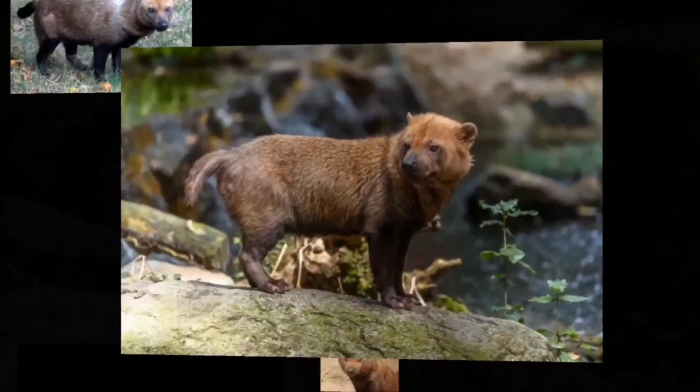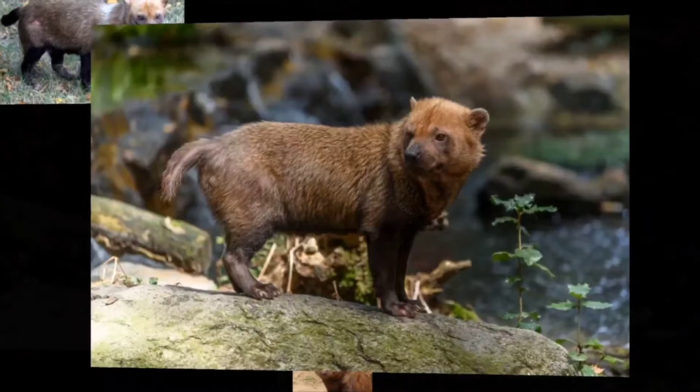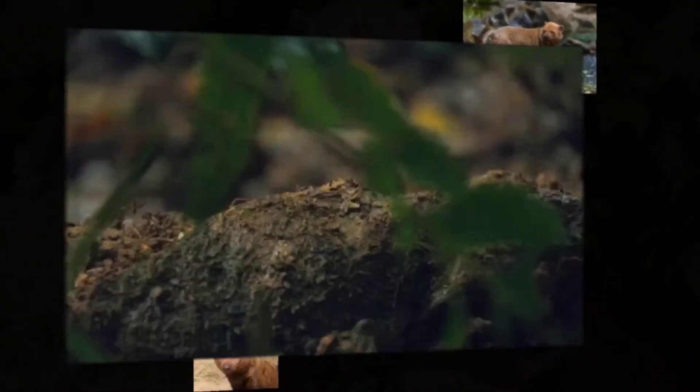The bush dog is the only living species in the genus Spiothos, and genetic evidence suggests that its closest living relative is the maned wolf of Central and South America or the African wild dog.